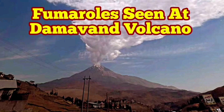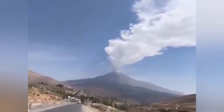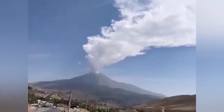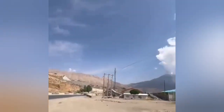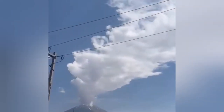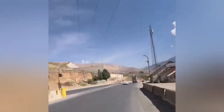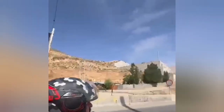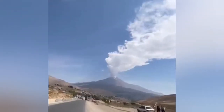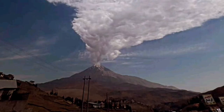We have reports about the fumaroles seen at the summit of the Damavand volcano, which is the highest volcano in Europe and Asia — 5.5 kilometers and around 150 meters more than that. Today they have been observing fumaroles degassing at the summit. This is less than 24 hours after the earthquakes in the nearby area, where the fault line is actually related to this and is covered by the recent lavas from this volcano.